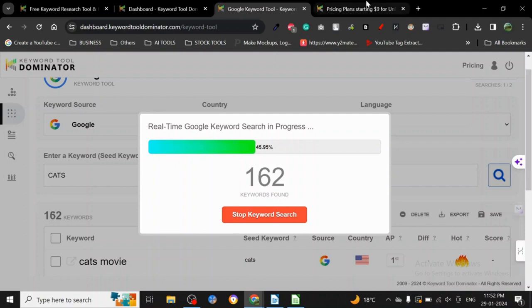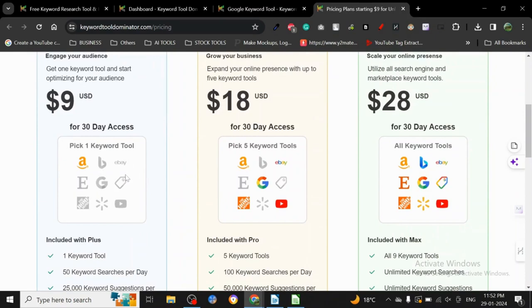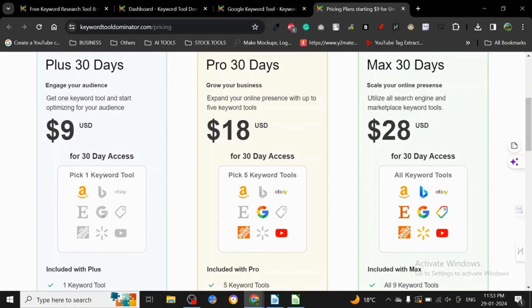While it's searching, let me tell you the pricing. I highly recommend not buying more than one tool when starting out — you can make a lot of money on just one platform. For just nine dollars you can buy any one of them: Amazon, Google, eBay, or Google Shopping. Google Shopping is amazing for e-commerce, and this tool gives you that data for just nine dollars.